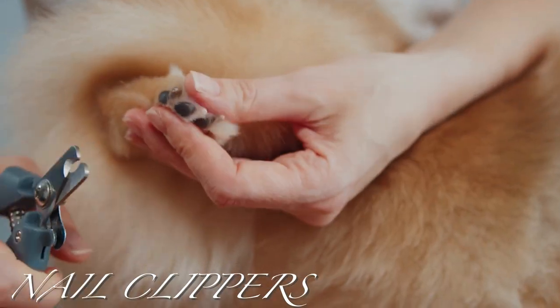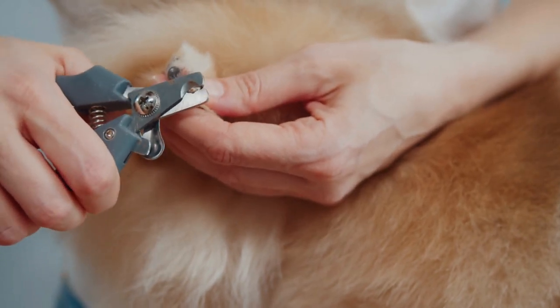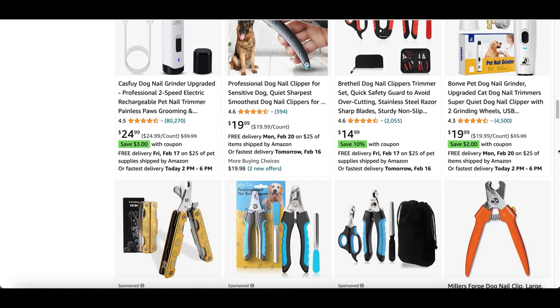Nail clippers: keeping your dog's nails trimmed keeps scratches on your skin to a minimum. Not only that, but if a dog's nails are too long it can cause pain over time. So keep your dog's nails trimmed and use a proper dog nail clipper.